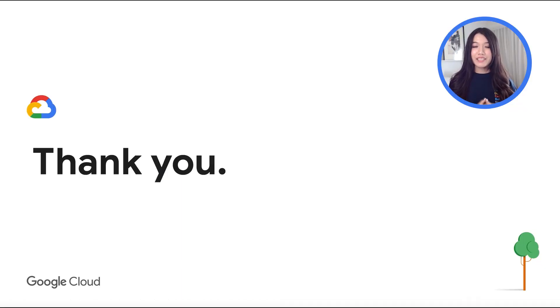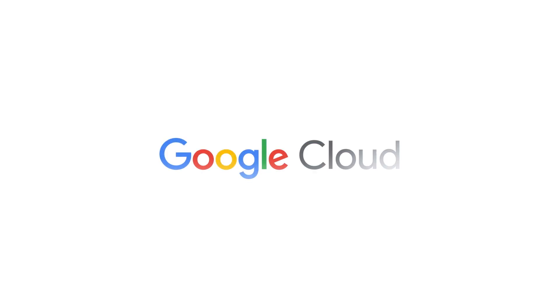And with that, that's a wrap. Please like and share this video, and don't forget to subscribe to this channel to stay updated with our series. Hang tight, and we'll see you on the other side. Bye!